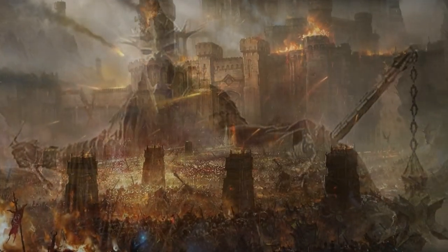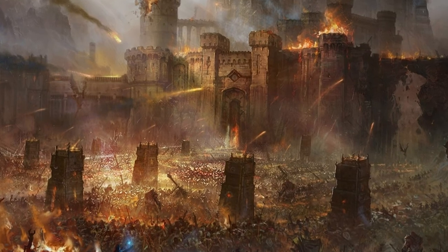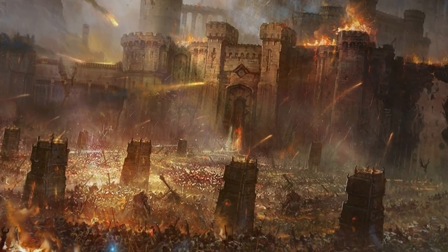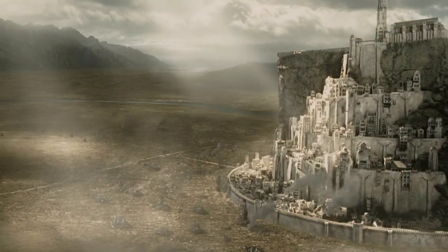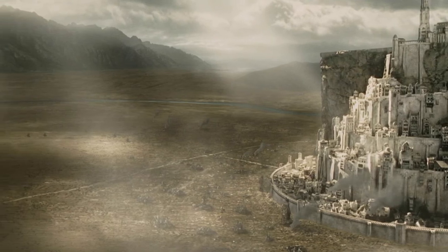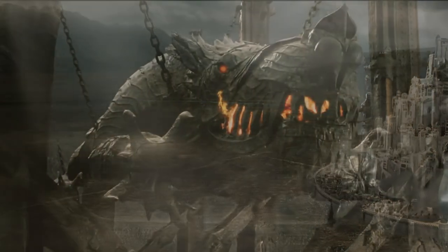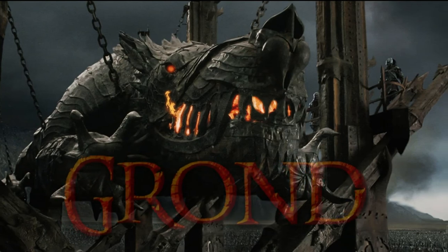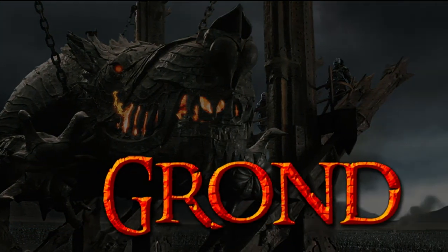However, the tide of battle was about to turn. No one knows for certain what happened to Grond after the fall of the Witch-King. It is likely its timbers would have burned amid the wreckage of war, though its steel and iron body might still be buried somewhere beneath the dark fields of the Pelennor. So ends the story of Grond, the greatest war machine ever created for battle in the world of Middle-earth.